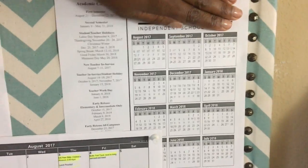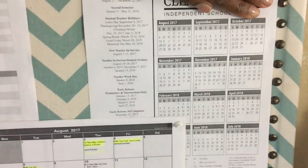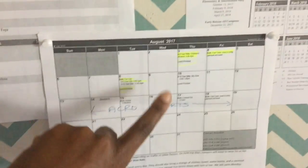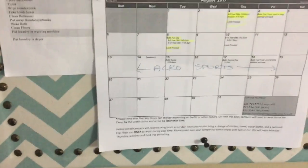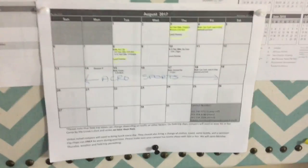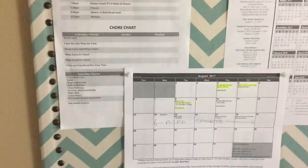We also have the school district calendar so I know when the holidays, teacher in-service days, and everything else are. Then there's a calendar that the summer camp gave us — I like to use it because it's easy to tell what day is a field trip or when they're going to a different camp. For the school year I'll do the same thing so I remember when soccer, dance, and whatever else is going on.